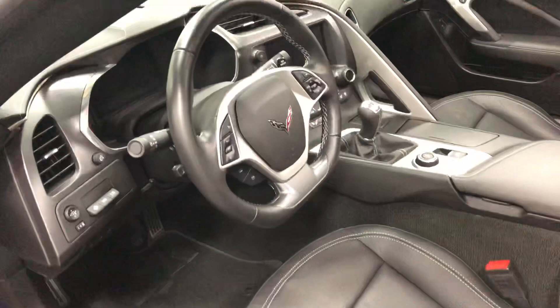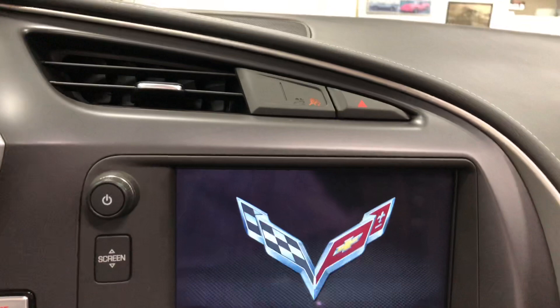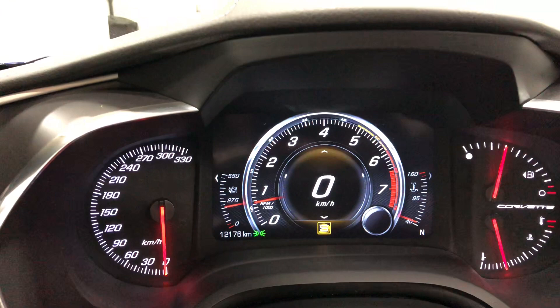Let's climb in and fire this one up. Push button start — after you push the clutch. Manual transmission. Navigation. 12,176 kilometers only. Awesome low kilometers on this baby.